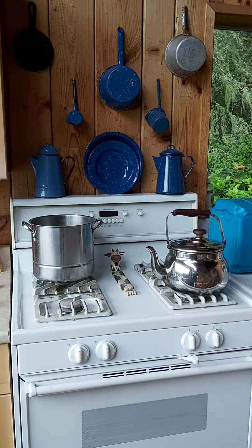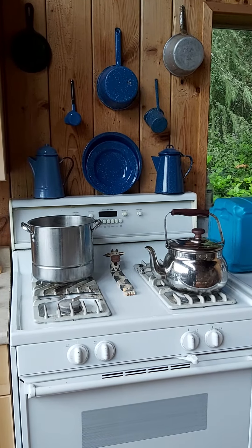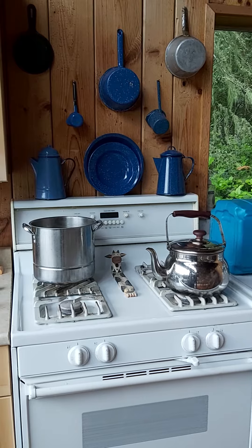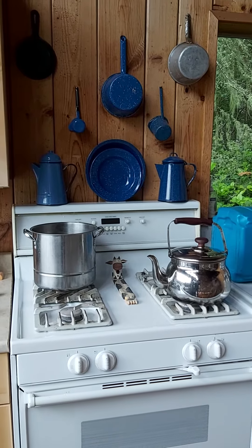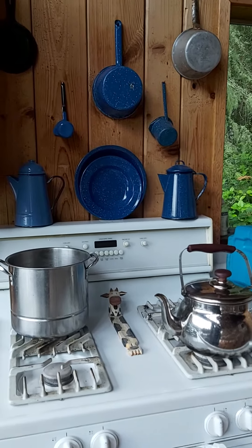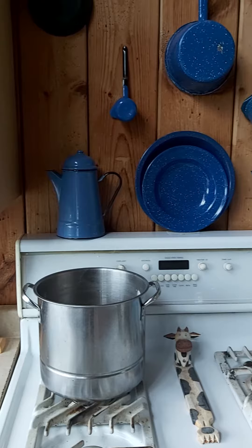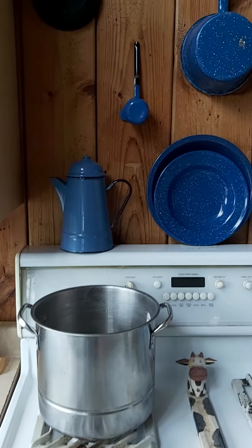Hello, it's Bonnie from Everything Country CA. We happen to be out at our cabin right now, and I just brought out a couple more of my blue enamelware finds. I wanted to show you my updated blue enamelware collection, which is slowly growing, and then a couple of other items.